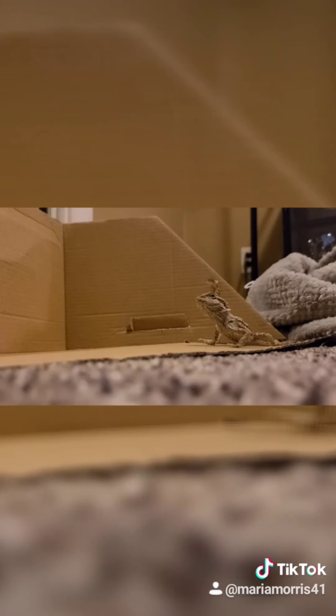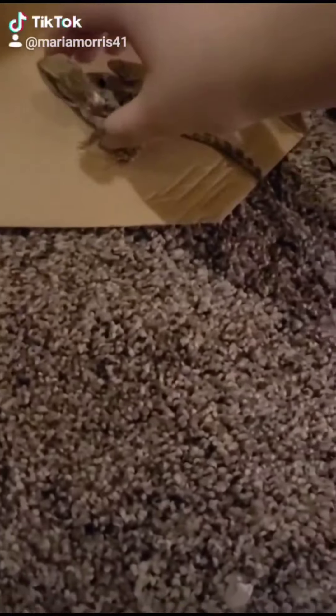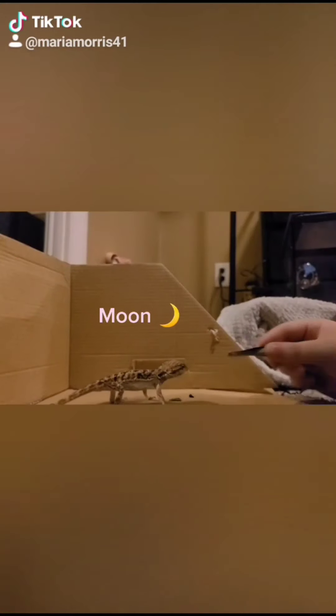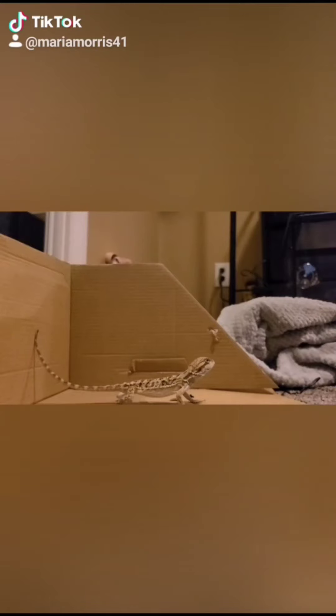Hey everyone, it's Beardy B with another video. So Moon — which I have decided to name her — didn't really like the fruits and vegetables I tried to feed her, so we'll try again in a couple of days. I just fed her some worms and she was pretty happy with those.